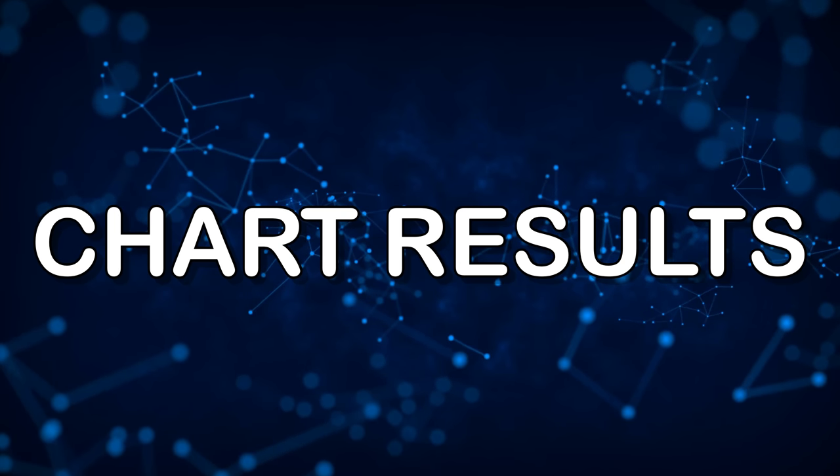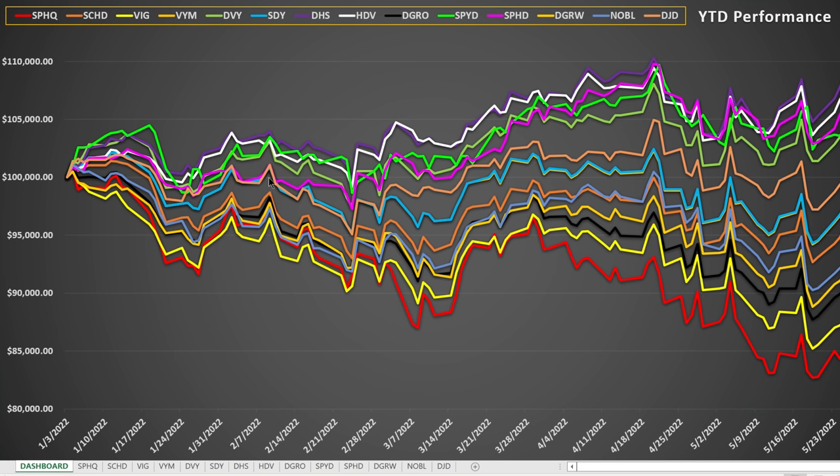Let's take a look at the chart to see how these investments performed over the entire five months. We started them all at $100,000, and from there things varied widely. Some just took off down to the bottom — the red and yellow lines are SPHQ and VIG, both of which dropped pretty hard. DHS is at the top at around $109,000, followed by HDV. SPYD in lime green and HDV in white, as well as DHS in purple, moved pretty much sideways and gained over time.